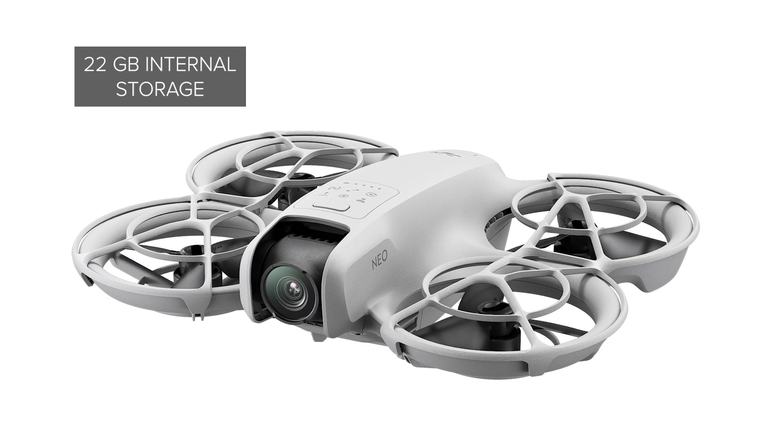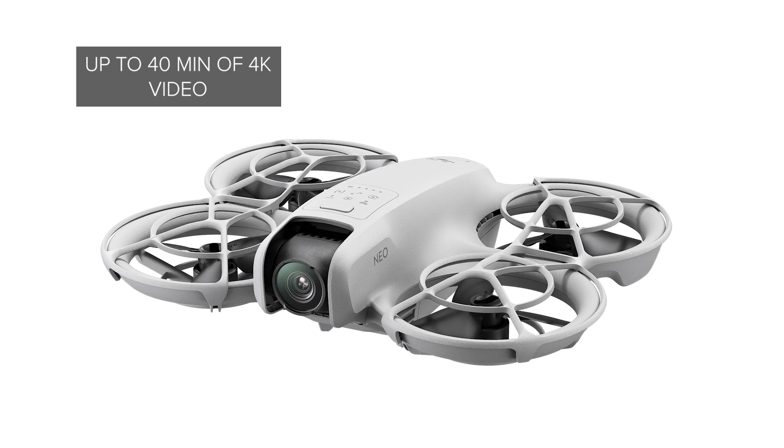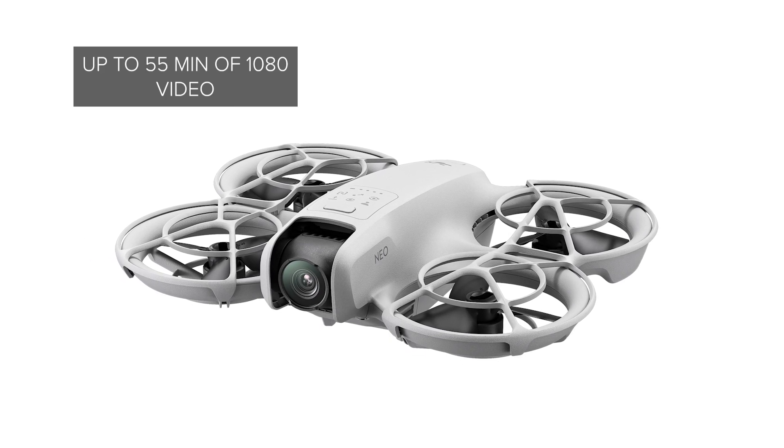Featuring a 22 gigabyte internal storage capacity, you can record up to 40 minutes of 4K video or 55 minutes of 1080 video.